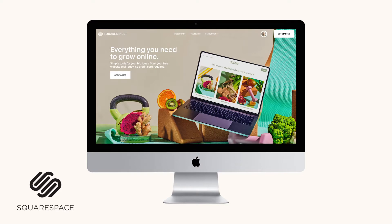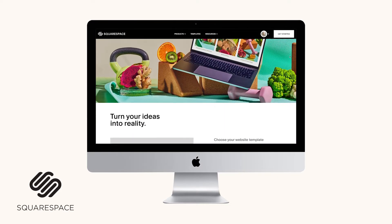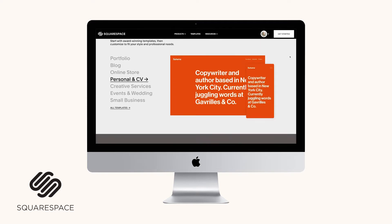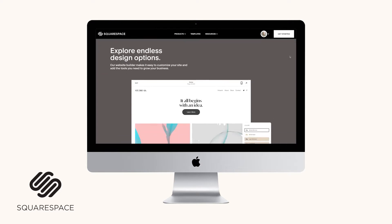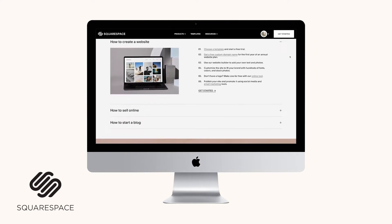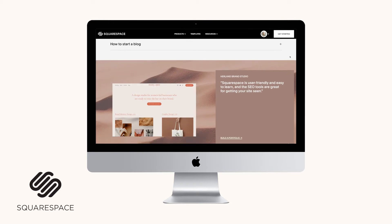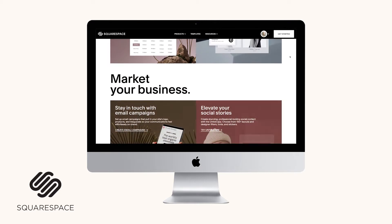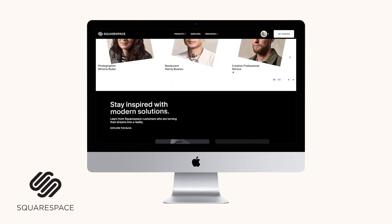First up, we have Squarespace. Squarespace is one of my absolute favorite platforms because it's user-friendly. It offers a great selection of starter templates for people who don't know how to code. It does have an e-commerce component and it has an entire newsletter and email marketing section built in, so you can send out all of your email campaigns right from the Squarespace dashboard. I typically recommend Squarespace to people who are looking for a clean design, may not be the most tech savvy, have a small amount of e-commerce products, and enjoy the minimalist or modern look.